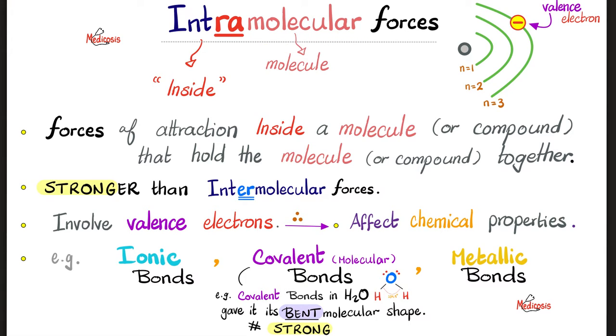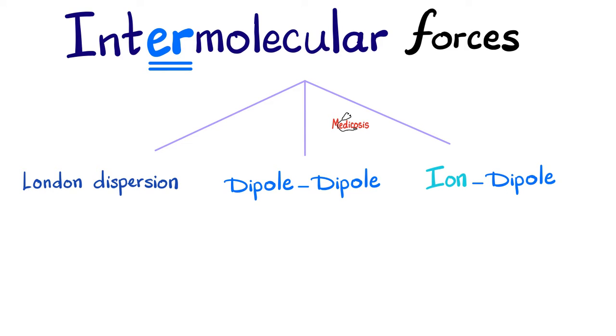That was the story of intramolecular forces — inside the molecule, strong, affect chemical properties, and include ionic, covalent, and metallic bonds. The intermolecular forces are also three: London dispersion forces, dipole-dipole forces, and ion-dipole forces, which are very strong. Ion-dipole forces are stronger than dipole-dipole, and dipole-dipole forces are stronger than London dispersion forces.